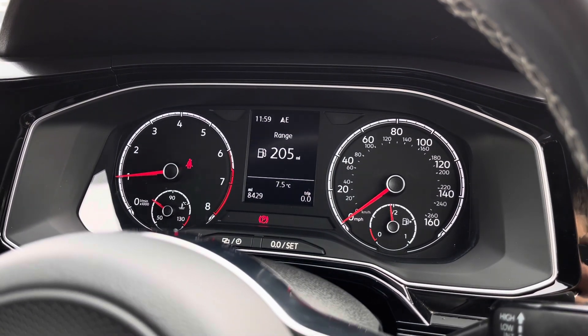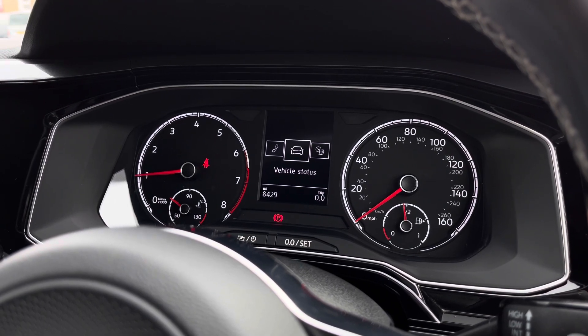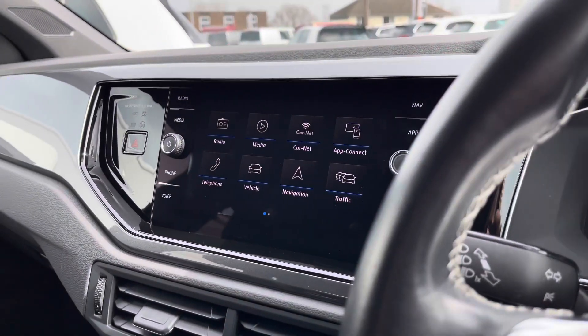In the centre there is a digital dash display screen where you find your customisable menus and information. This car has covered 8,429 miles.